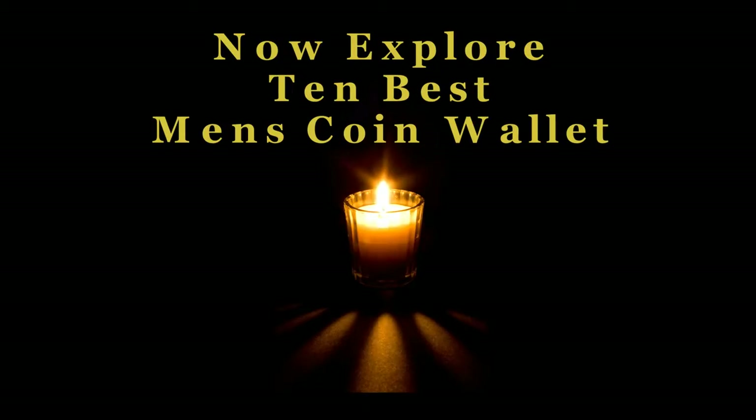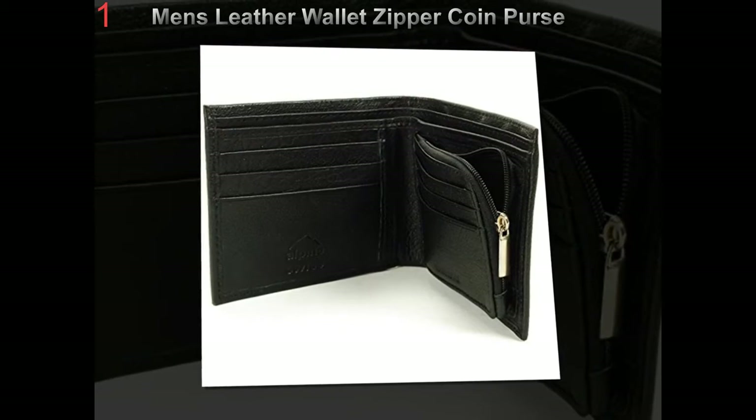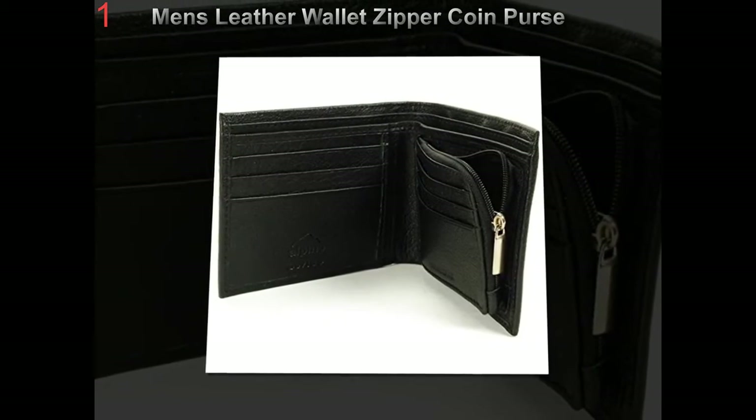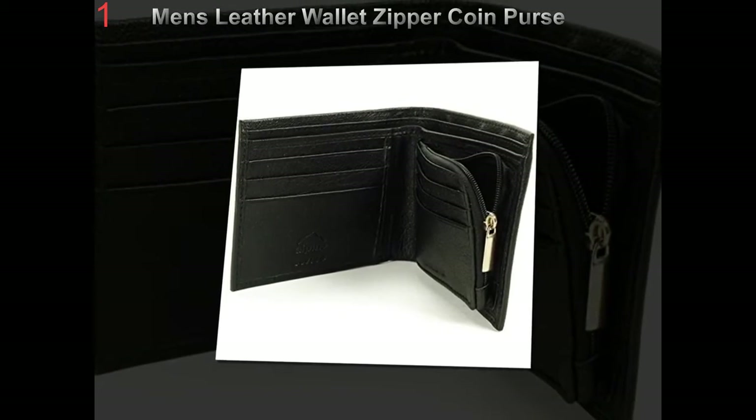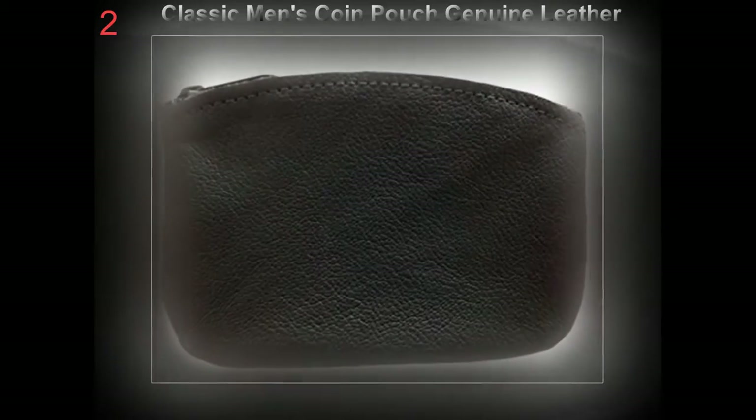Men's Wallets: How to Choose the Perfect Wallets for Men. Men's wallets are a very important accessory for men. Most men don't go anywhere without it — if they forget to bring a wallet, they can't do anything until they go back and get it.